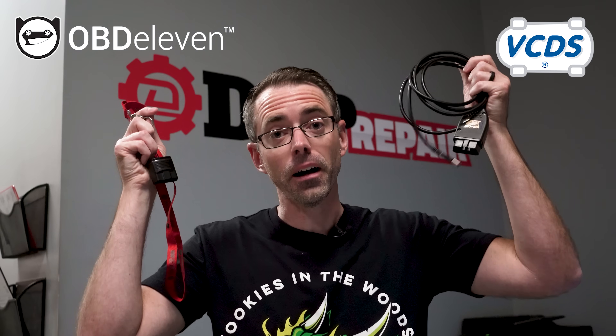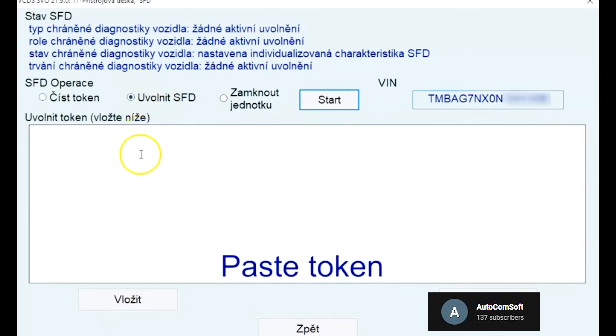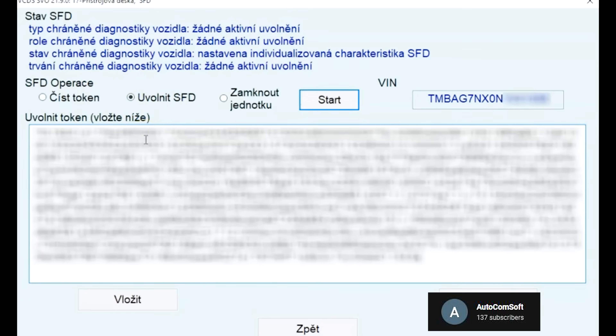The other two common VW and Audi specific scan tools are OBD-11 and VAGCOM. VAGCOM does have SFD unlock, but you have to use manually entered tokens to do so. You can acquire them — though the process, cost, and details are unclear — and it is a much more complicated process.